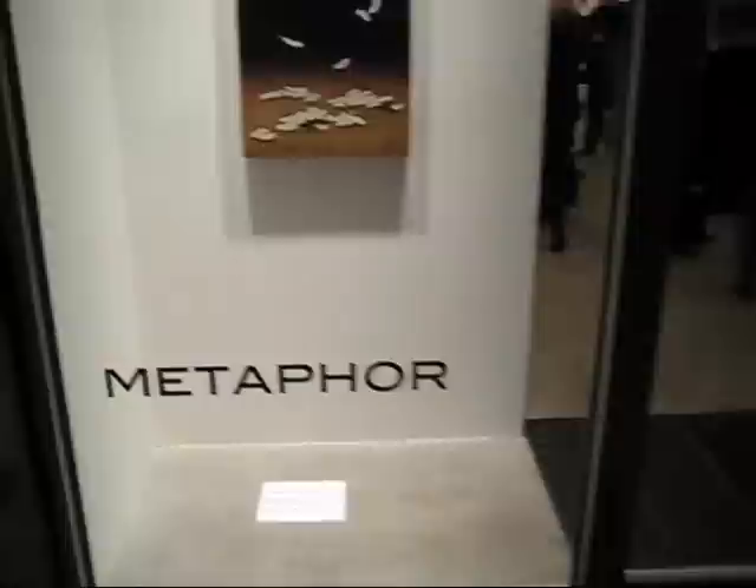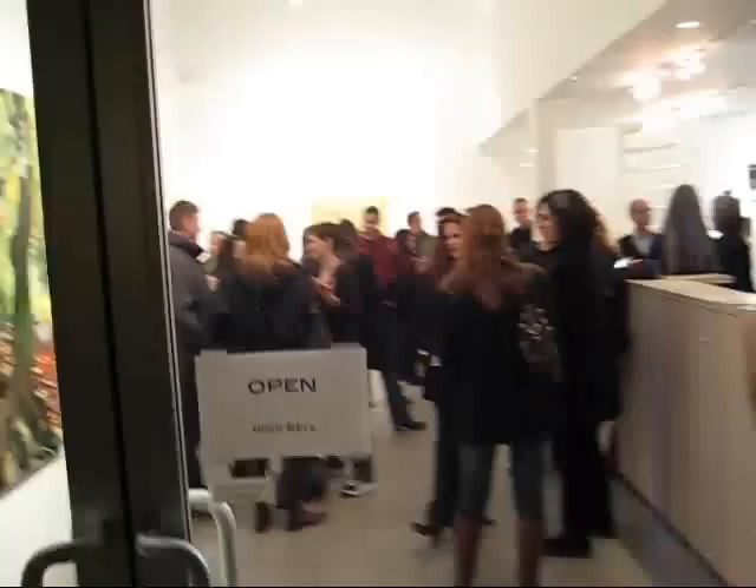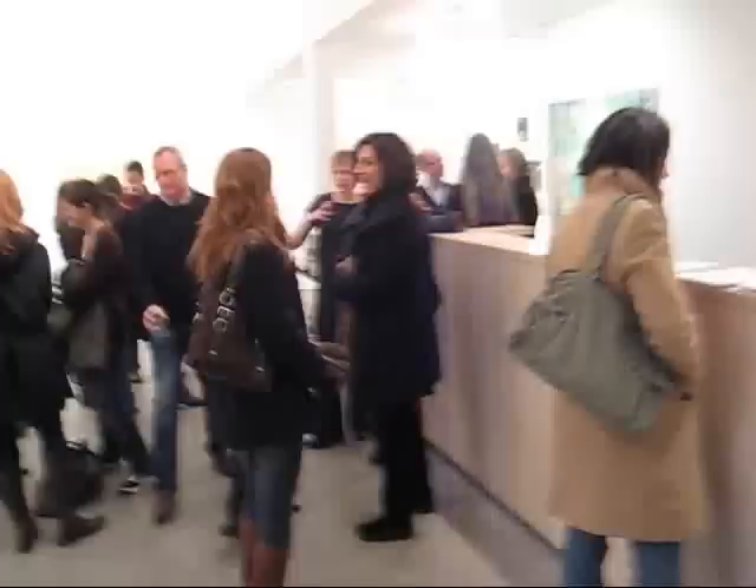This is James Calm, welcoming back our worldwide viewership. We're going to run in here at Metaphor and visit a three-person show titled Second Nature. Let's check it out.